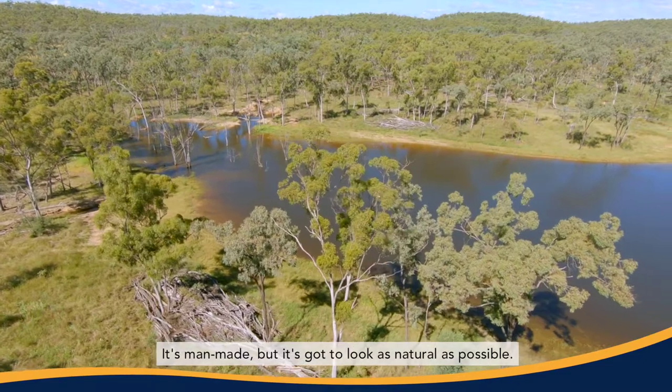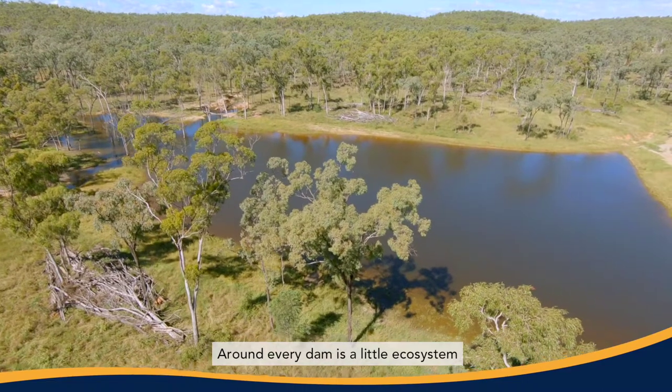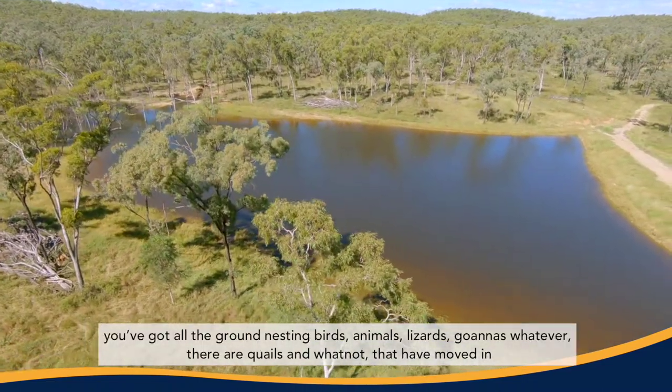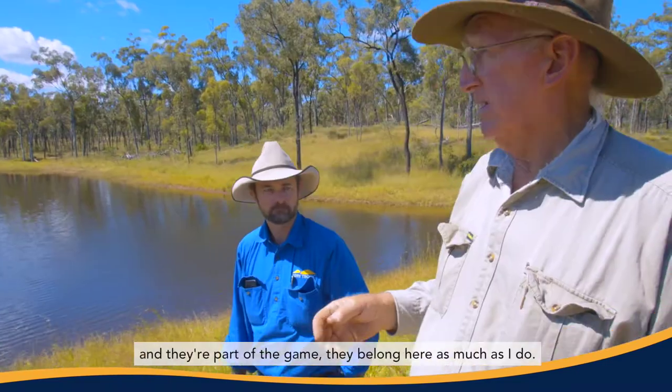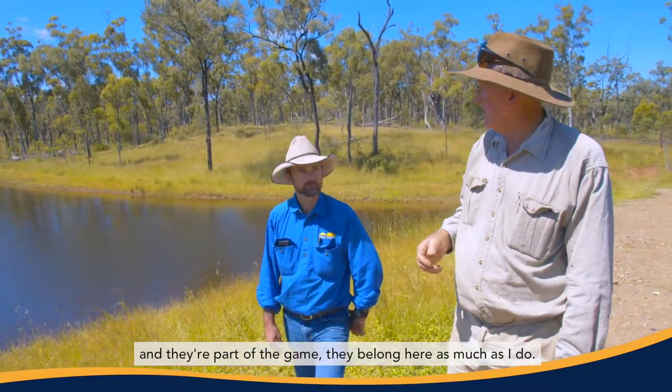It's man-made, but it's got to look as natural as possible. Around every dam is a little ecosystem — you've got all the ground-nesting birds, animals, lizards, goannas, whatever. There are quails and whatnot that have moved in, and they're part of the game. They belong here as much as I do.